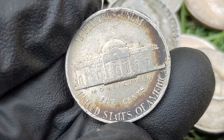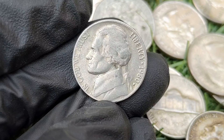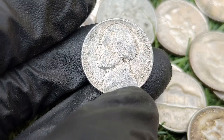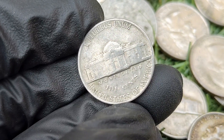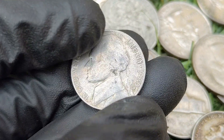Conclusion: the 1977 Jefferson nickel is a common date in the Jefferson nickel series with little value in circulated condition. The 1980-P Jefferson nickel is part of the long-running series featuring Thomas Jefferson on the obverse and Monticello on the reverse. Although not considered rare or particularly valuable in circulated condition, uncirculated examples with high-grade details and certain varieties or errors can hold added value.